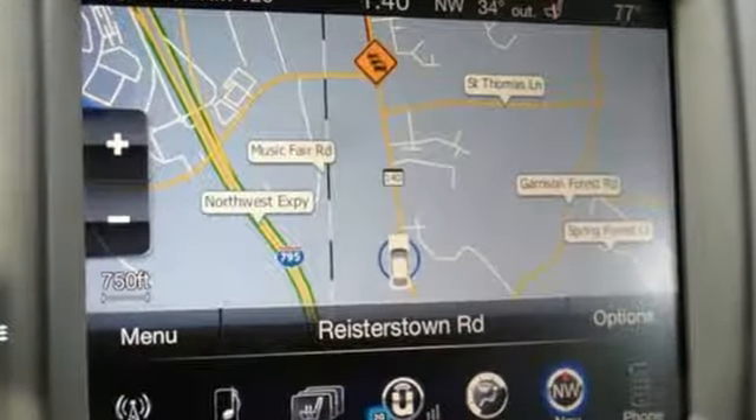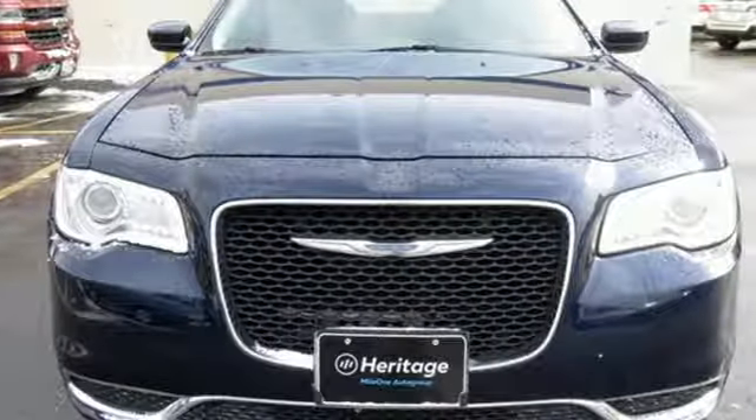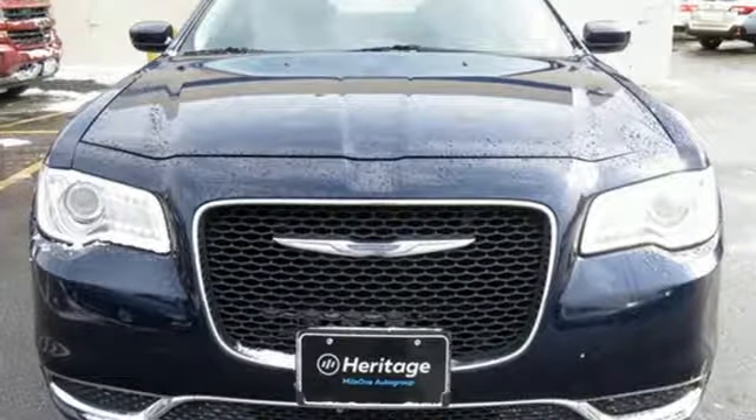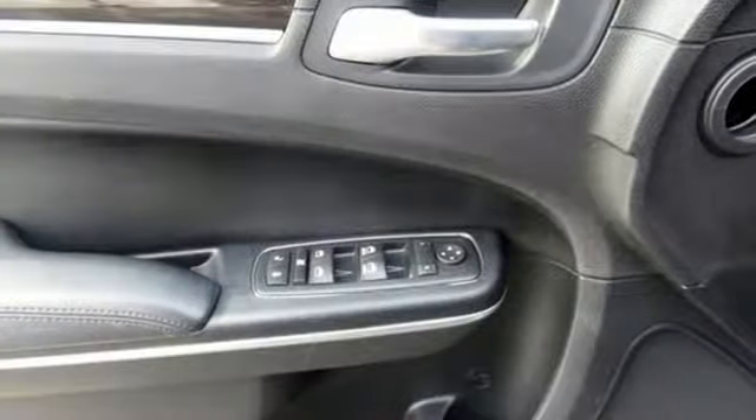External memory control doors and push button start proximity key, front heated leather bucket seats, configurable instrument gauges, smartphone wireless charging, dual zone climate control.